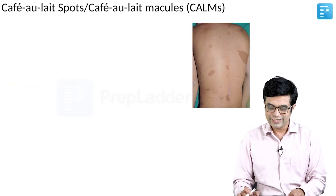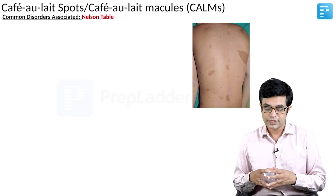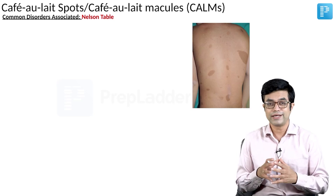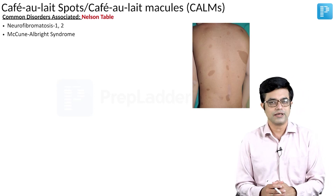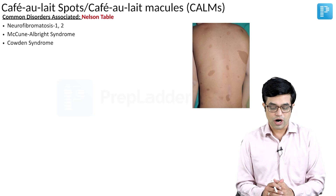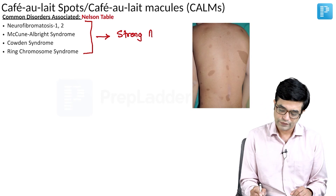What are the common conditions where café au lait spots can be seen? There is a detailed table in Nelson. The conditions with strong association include: neurofibromatosis 1 and 2, McCune-Albright syndrome, Cowden syndrome, and ring chromosome syndrome. Nelson specifically calls these conditions as having a strong association with multiple café au lait macules.